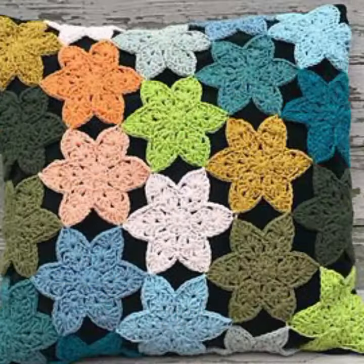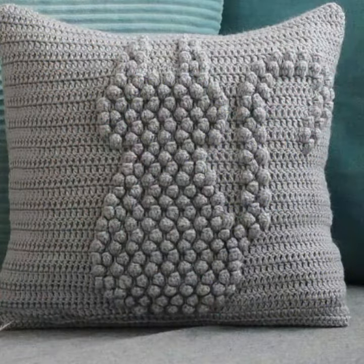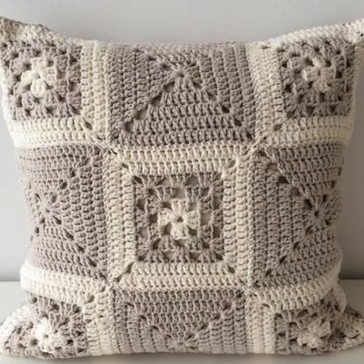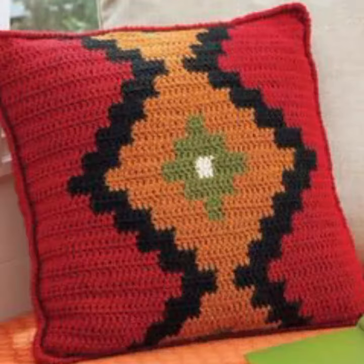Flower cushion cover designs decorated with flowers, beaded stones, and ribbon — beautiful designs. You can make these very beautiful designs and ideas. If you know crochet work, you can easily make simple and stylish beautiful crochet cushion cover designs.